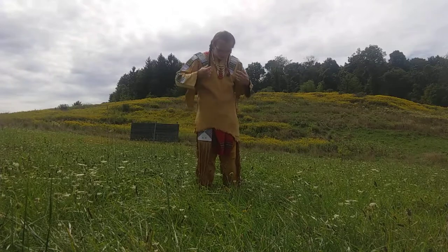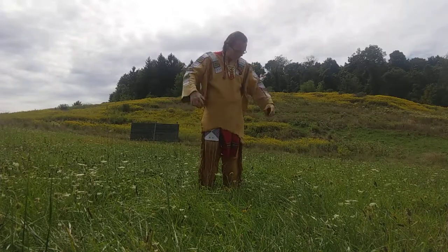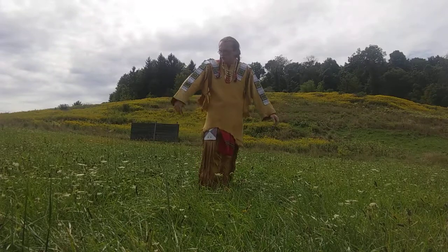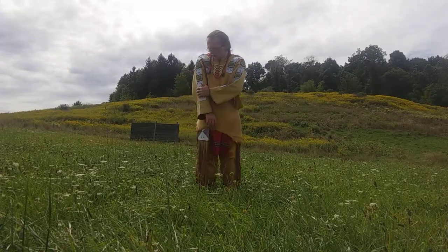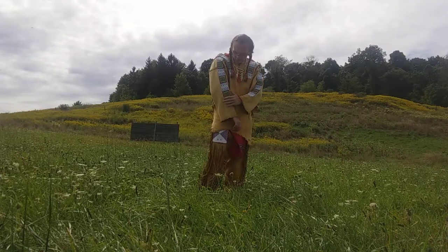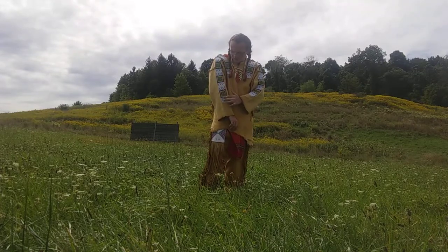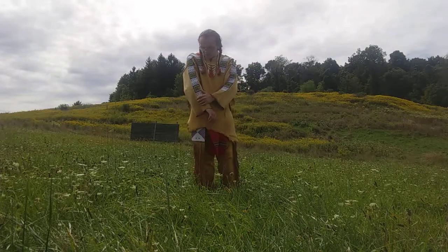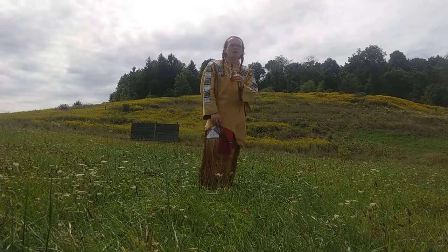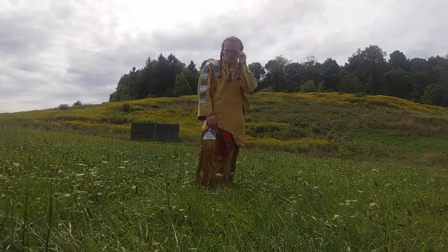These beaded strips were sewn on in positions on the shirt — one belief was just to hide the seams. But the styles became very symbolic and would carry meanings. For example, this design here is a design of the Sioux tribe, and these designs and patterns would become personal to the tribe being represented.